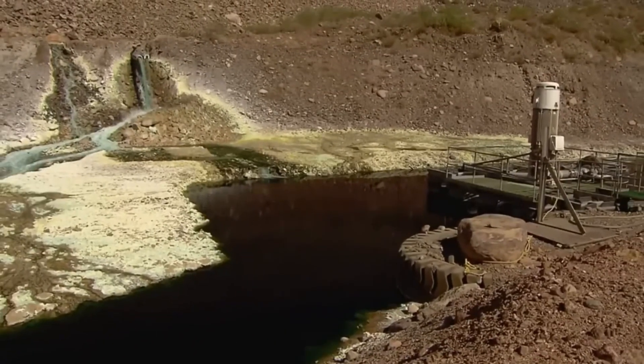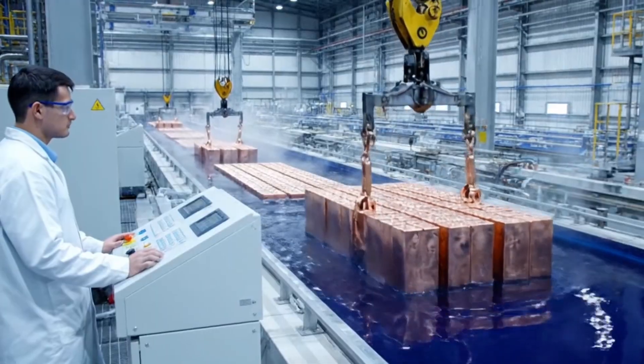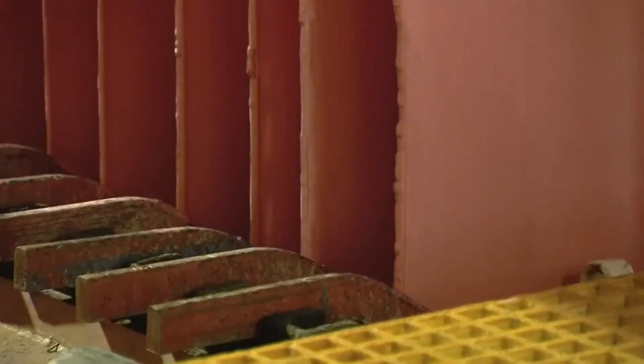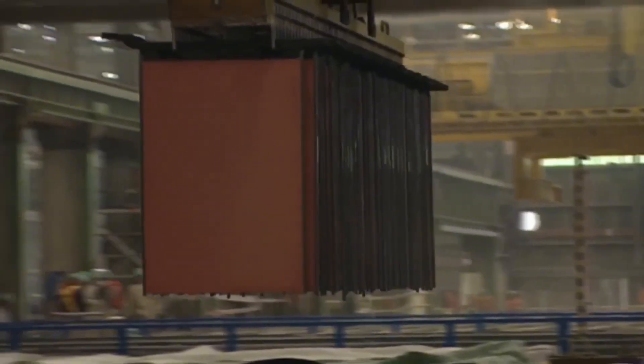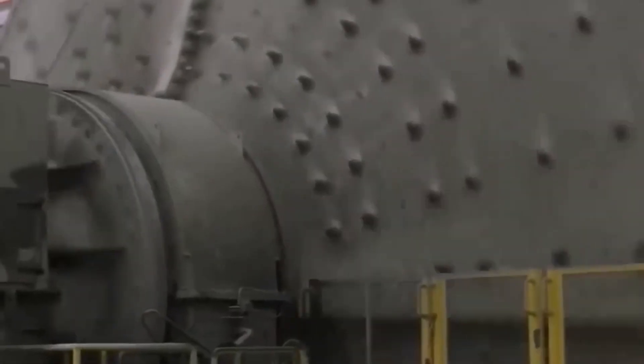This concentrated solution goes into a series of tanks containing thin copper plates called cathodes. By applying a continuous electric current, the copper ions begin to deposit themselves onto these plates. In just 10 days, each plate reaches a thickness of about 2.5 cm and a weight close to 125 kg, with a purity of almost 100% — essential for applications such as electrical components where conductivity is critical.